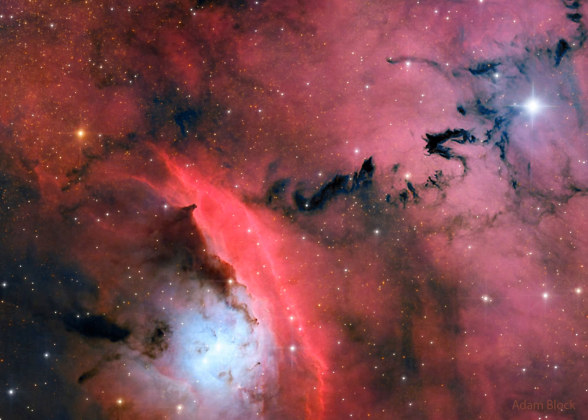The first mass of stars formed from the dense gas will emit energetic light and winds that erode, fragment, and sculpt their birthplace. And then they explode. The resulting morass can be as beautiful as it is complex.